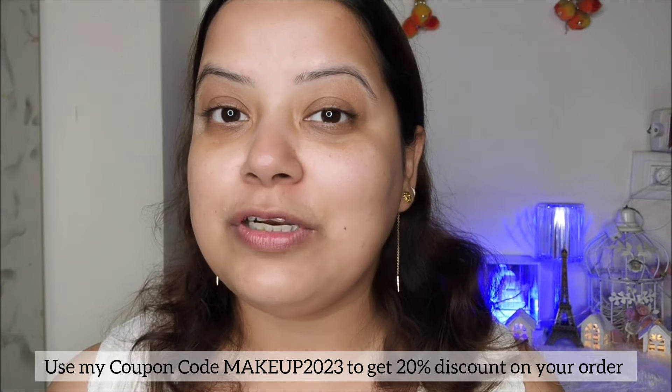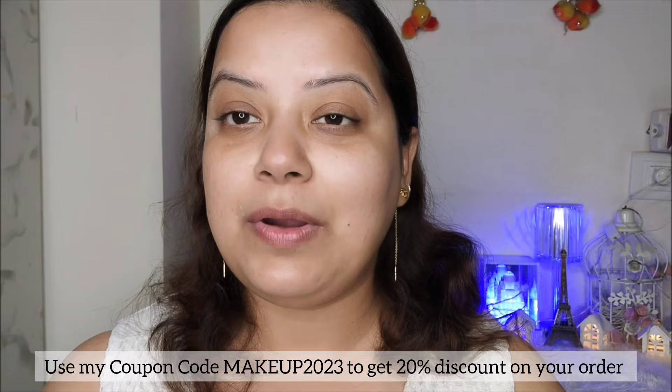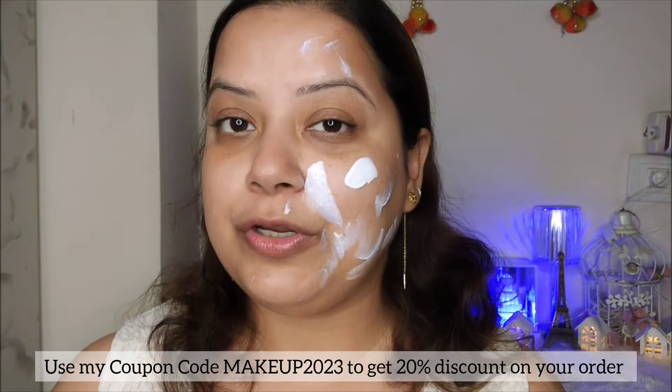I applied the random sunscreen just to show you the difference — how good the Dermaco sunscreen is compared to a random brand. Now I am going to apply the same Dermaco sunscreen on the rest of my face and blend it in.